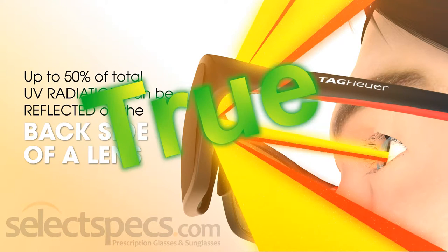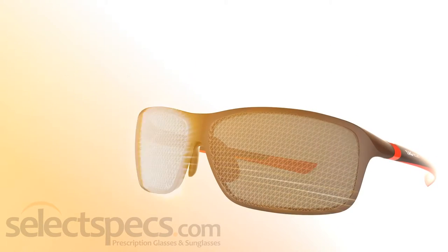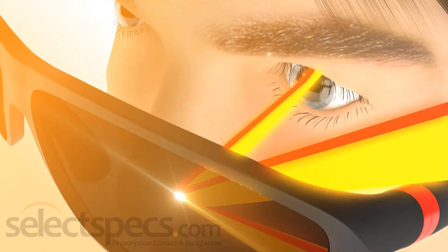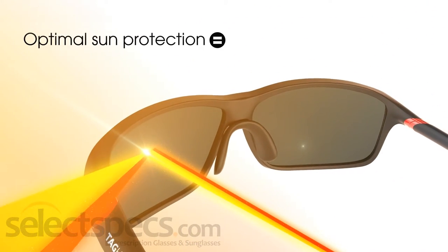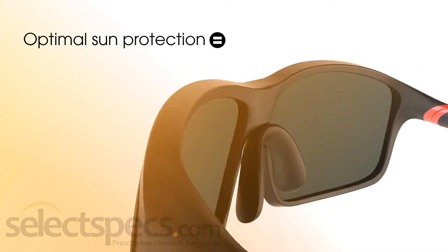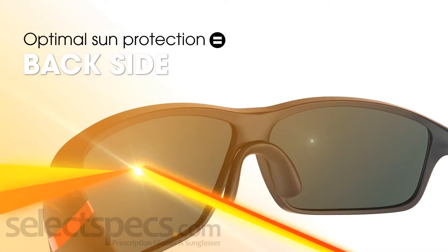This is true. Light reflecting off the front surface of the lenses reduces the amount of sunlight entering your eyes. However, when the sun is behind you, sunlight can reflect off the back side of the sunglass lenses and into your eye. An anti-reflective coating applied to the back surface of sunglasses eliminates this problem.